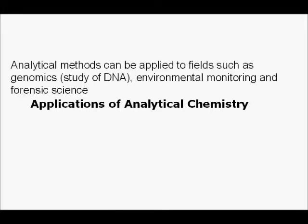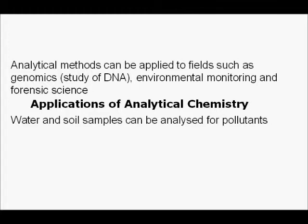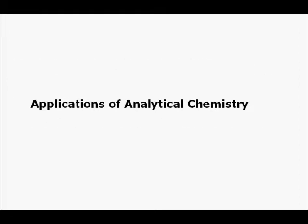Some applications of analytical chemistry: analytical methods can be applied to a lot of fields, such as genomics — the study of DNA — environmental monitoring, and forensic science, and probably a lot more such as biology and geology. In geological studies, water and soil samples can be analyzed for contaminants. In forensic science, identifying harmful compounds in a victim can reveal the cause of death, which helps a lot.